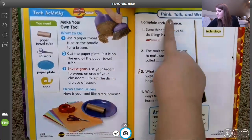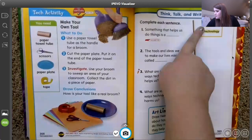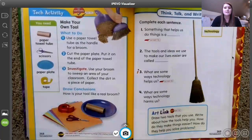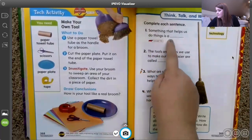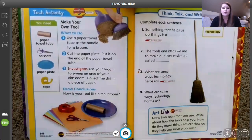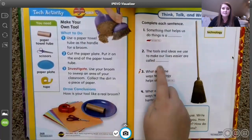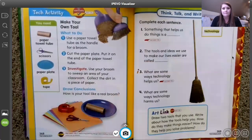Now we're going to do our think, talk, and write — it's like our little review of the chapter, our quiz time. We have a word bank with 'tool' and 'technology.' Number one: something that helps us do things is a — tool or technology? Tool. Number two: the tools and ideas we use to make our lives easier are called — tool or technology? Technology.